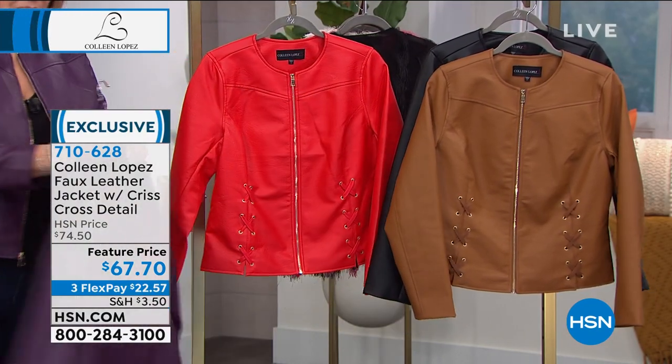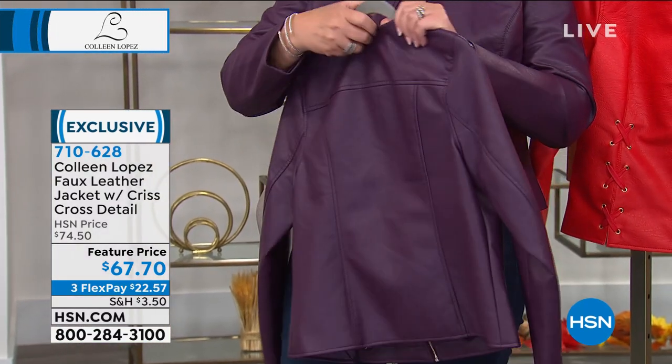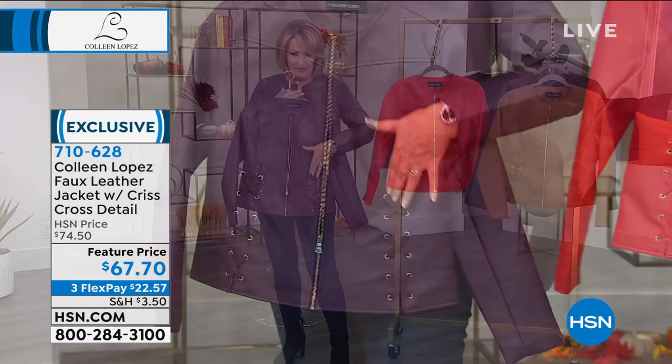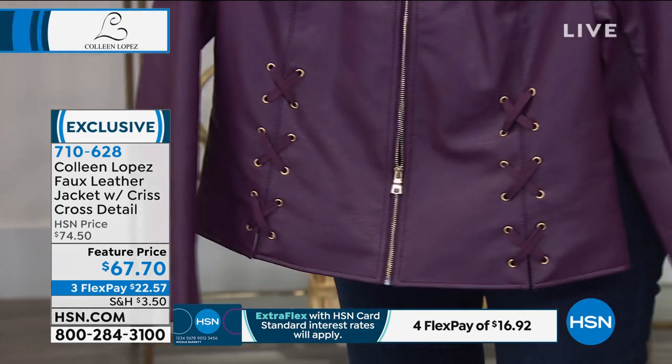I'll show you in the back. It has yoke detail. It has princess seaming. It's so soft. I like the texture. There's a little bit of hint of texture in that leather. It is just as cute as can be. Again, there's all that lace-up right there, and it's $67.70 or $22.57 on your credit card.